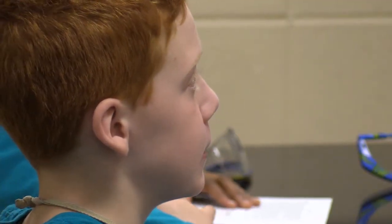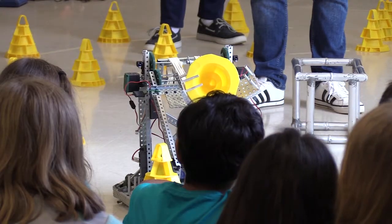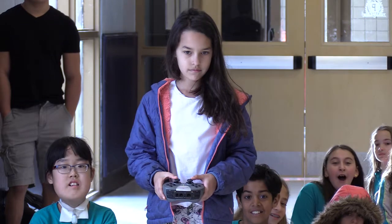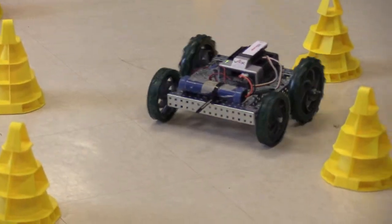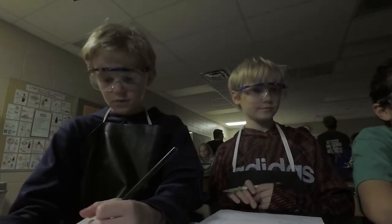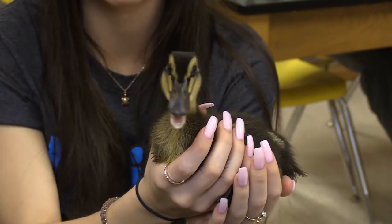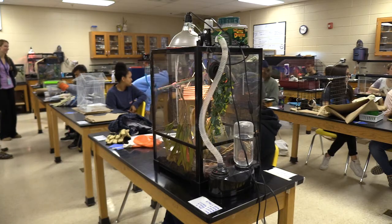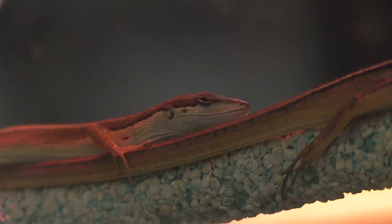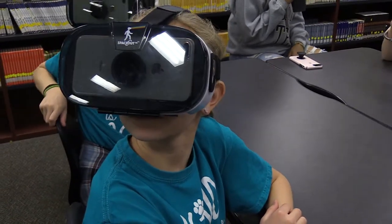Learning stations were set up across the campus of Pope High School. The stops included a hands-on look at robotics, sparking an interest in chemistry, getting a feel for biology, and taking a virtual reality field trip to the rainforest.